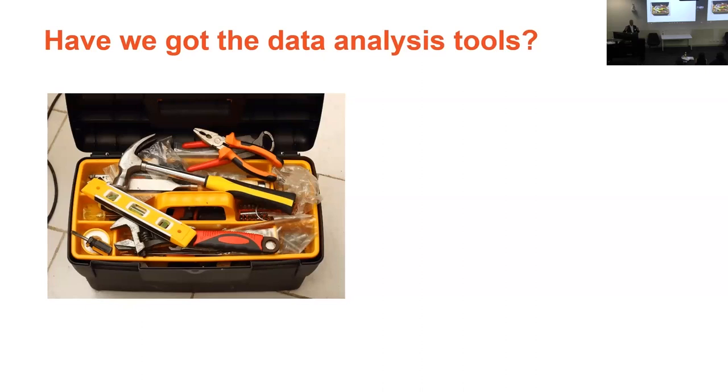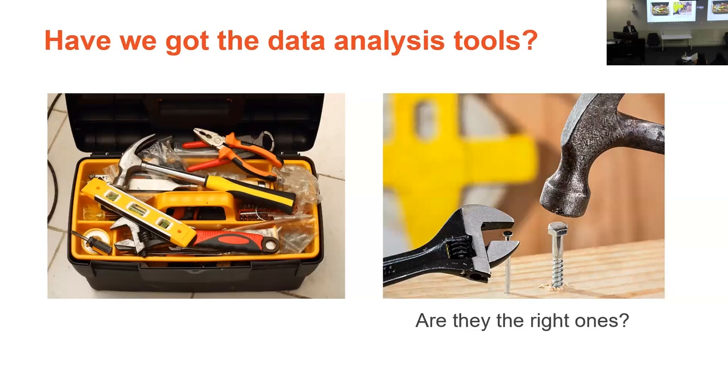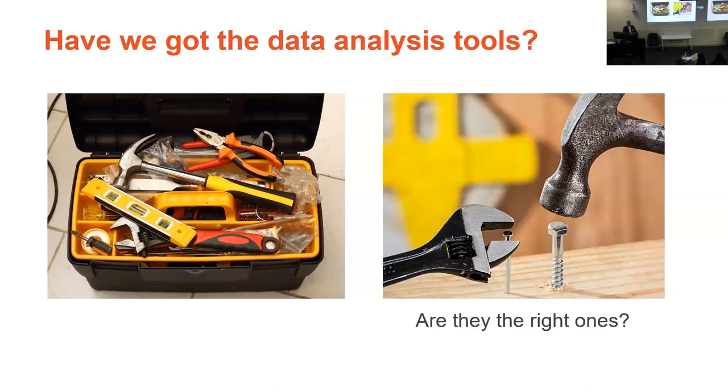What I'd like to do over the next few slides is rummage around in our toolbox to see what we've got that can help us analyze this dynamic data, and how it might help answer the questions that people like Andrew and Ollie are interested in. The question is: have we got the data analysis tools and are they the right tools? Simon has already introduced a lot of these topics, so I'll move reasonably quickly.